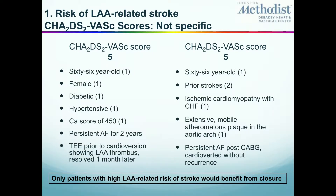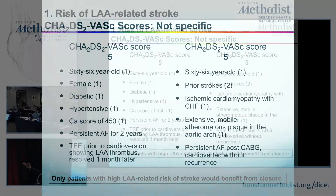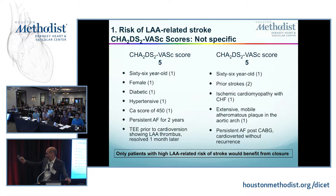For a given CHADS-VAS score, you may have very different patients. For example, on the left — these are real patients — a CHADS-VAS score of five: a 66-year-old patient, so older than 65, gets one point; she's female, gets another point; she's diabetic, gets another point; hypertensive. She has a calcium score of 450.